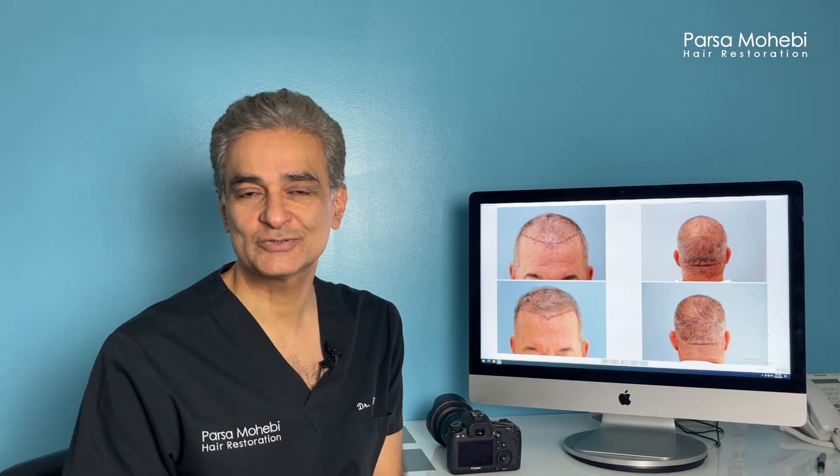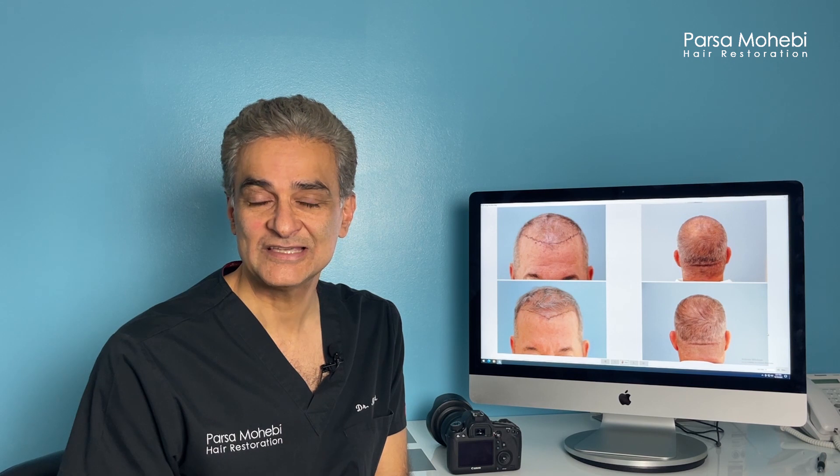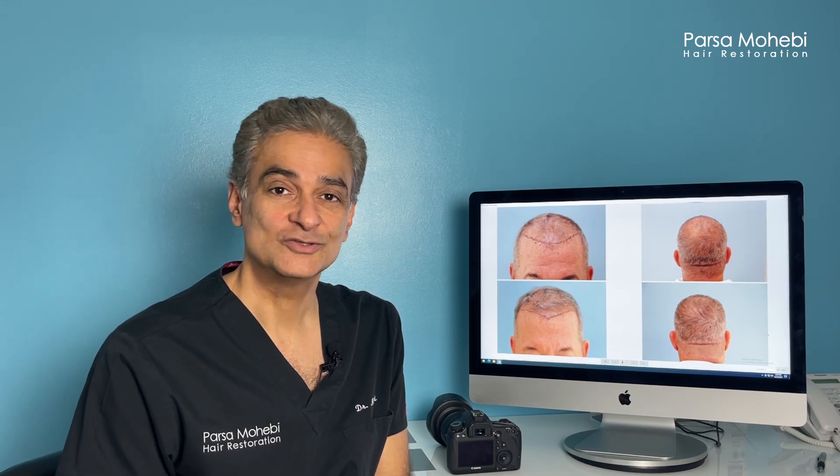I hope you've learned about the reasons that people do a second hair transplant procedure. If you have any questions or comments, put them in the comment section on our YouTube channel. Follow us, subscribe to our channel, and follow us on social media to learn more about new updates in hair restoration surgery.